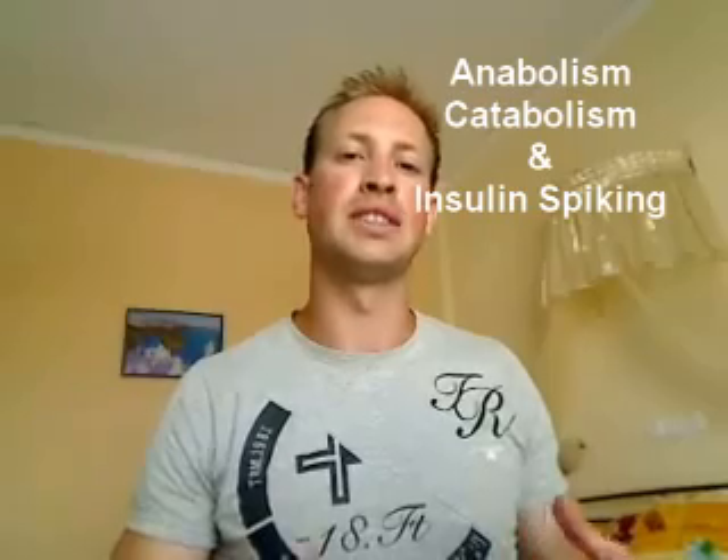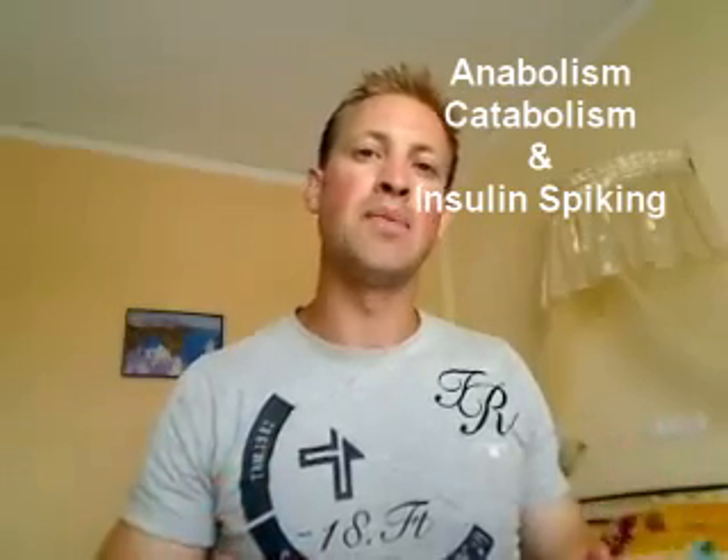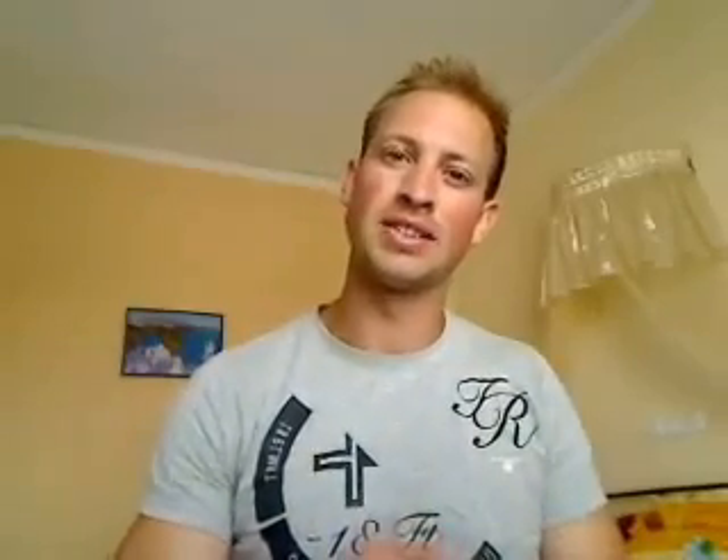What we're going to talk about is called anabolism and catabolism. Anabolism is when your body is in a state that it can build tissue — it has everything it needs. It has protein, calories, carbohydrates, fat — the energy sources and substances it needs to build and repair muscle. That is anabolism.